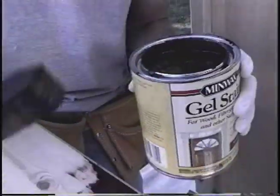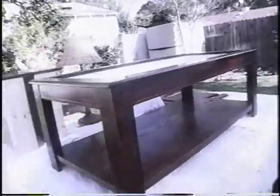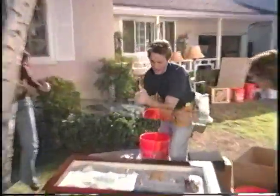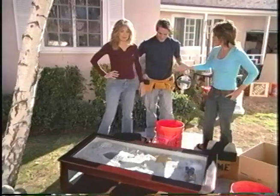Jonathan's added a shelf to the bottom, stained the table, and cut out an insert box. Jonathan, we need the glass! It's become this beautiful, elegant table. Job! That's darling!